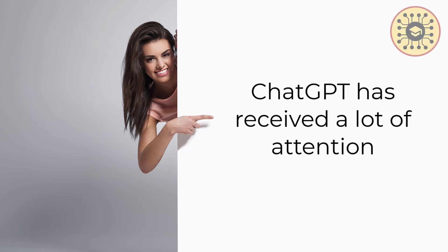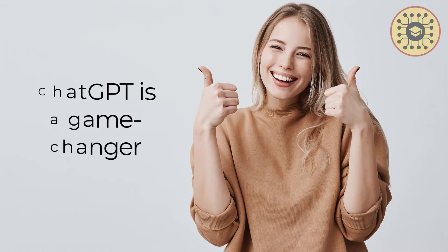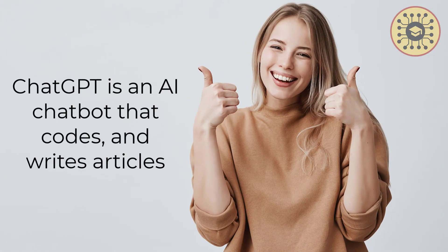AI continues to fascinate us. ChatGPT has received a lot of attention since it was first released. ChatGPT is a game changer in the world of AI. It is an AI chatbot that codes, finds bugs in code, and writes articles, poems, and more.